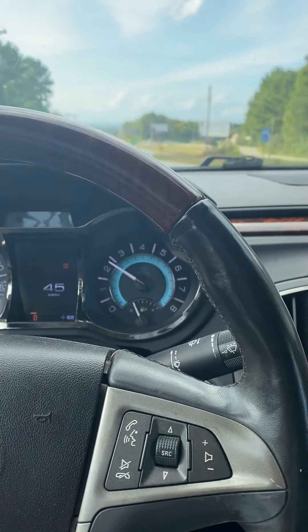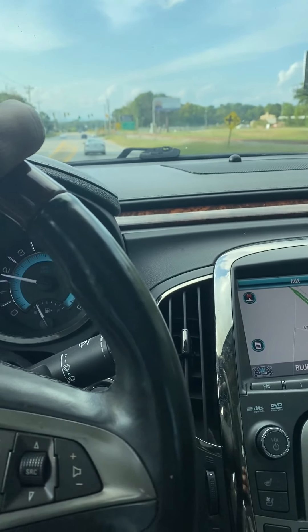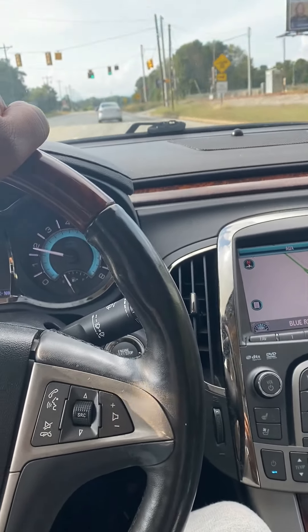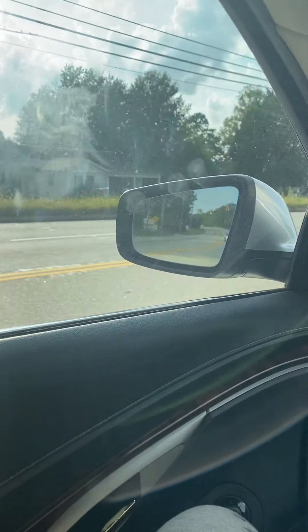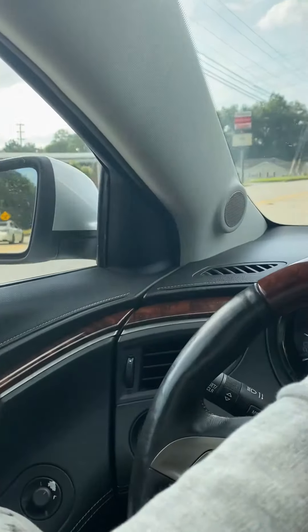For the money I paid on this car, it was a pretty good deal. A college student needed some money, and I needed a car. The things I've got to work on: this window right here needs a motor for it to go up and down — right now it doesn't go up and down.